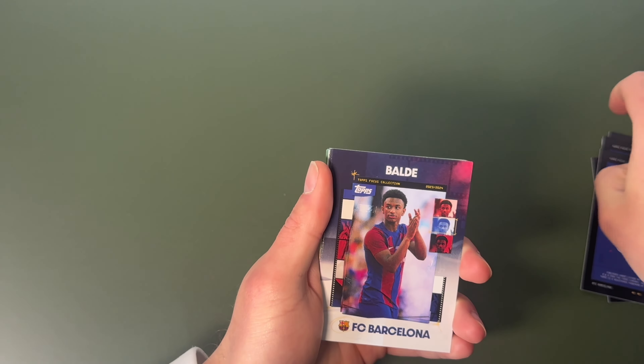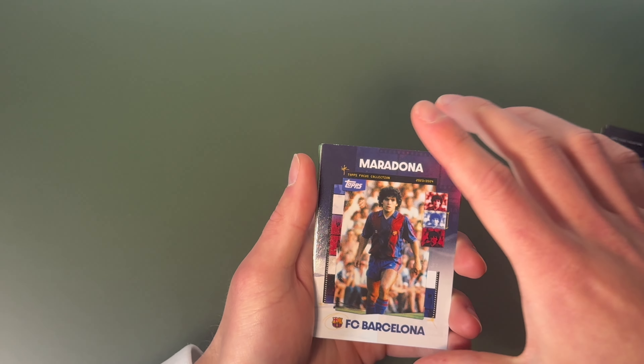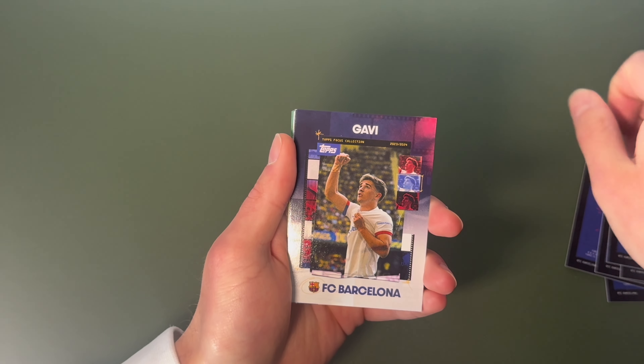We've got Romelu. Baldi — or Balday. We've got Maradona, so starting to get good. Gavi.